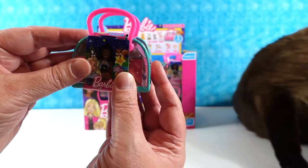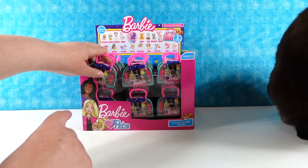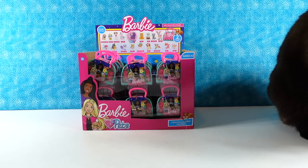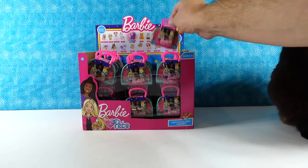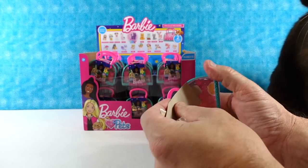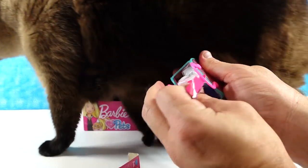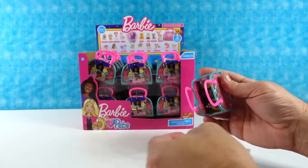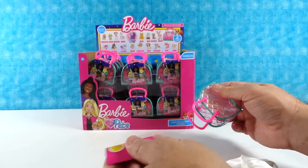So they come two pets per pack. It looks like there are 18 to collect, including a rare glitter figure. So we have our work cut out for us, Paul. Why don't you open the first pets? I'll give Shannon a checklist in case she needs one.